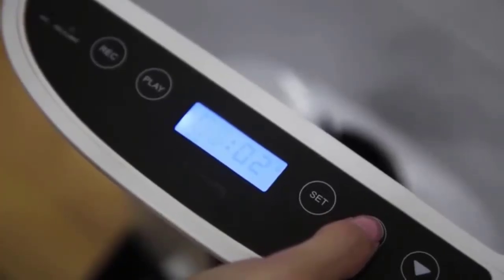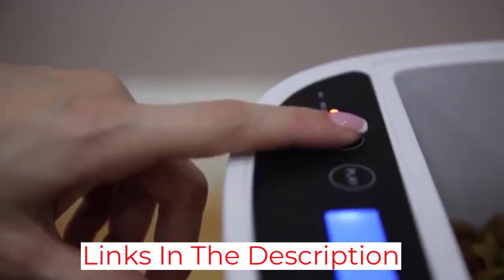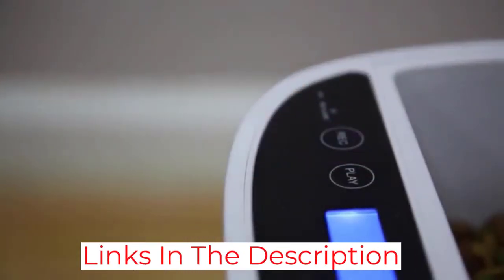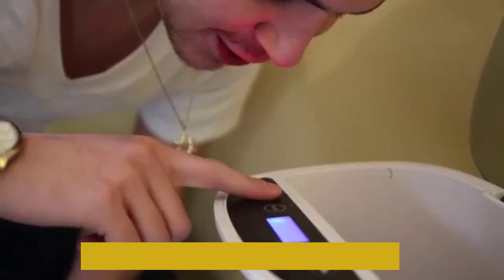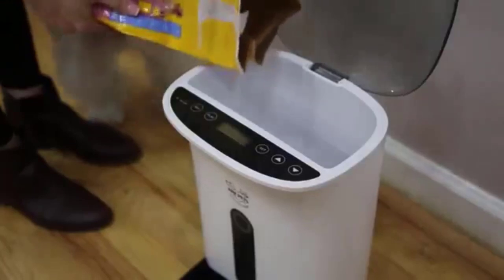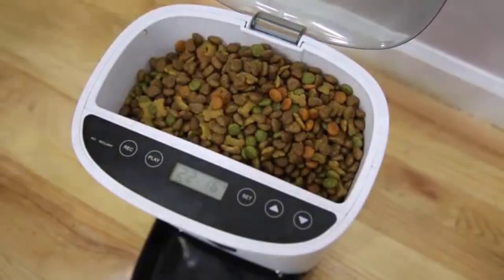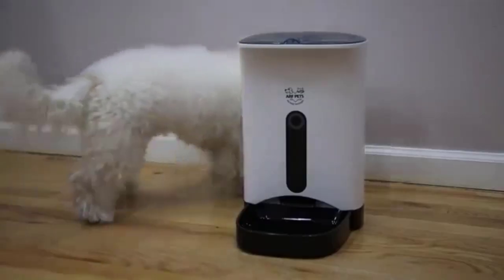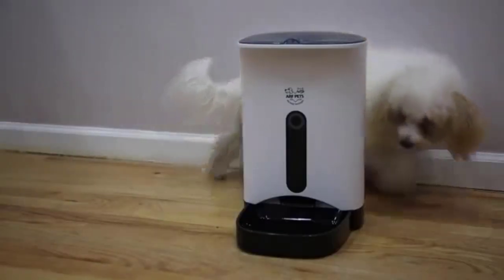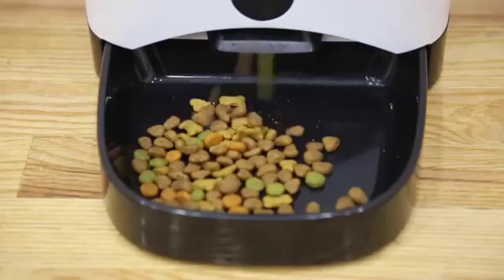The hopper can be powered by electricity or batteries, which is a very important backup. It also has a magnetic lock on the top, making it hard for pets to get in. Like all hoppers, it only works with kibble, so it's not a good choice for animals that eat wet food. Some features were a little hard to figure out — for example, it took a while to figure out how to directly dispense food or reset the machine. Still, it is one of the best automatic pet feeders that you can buy.